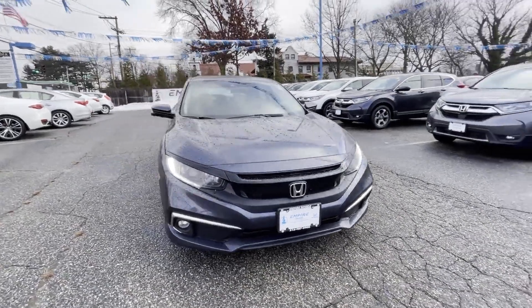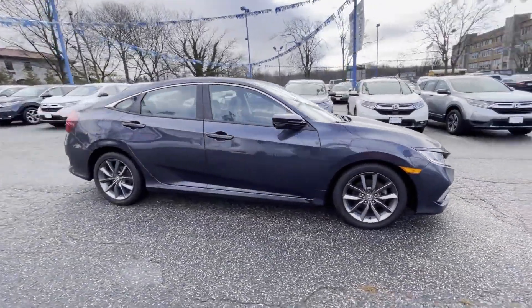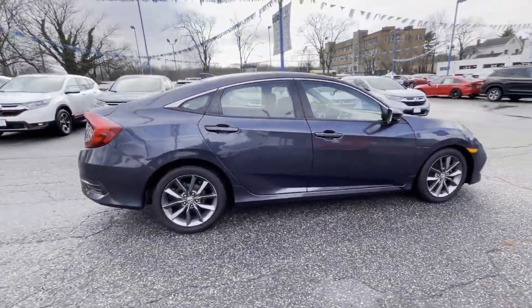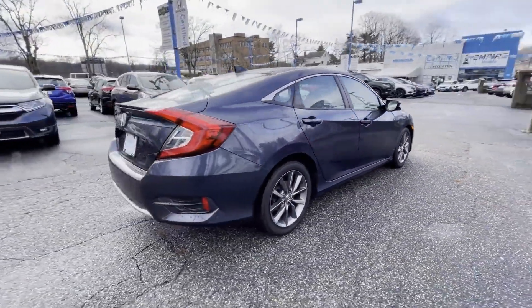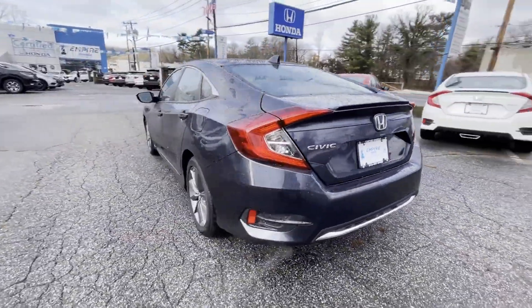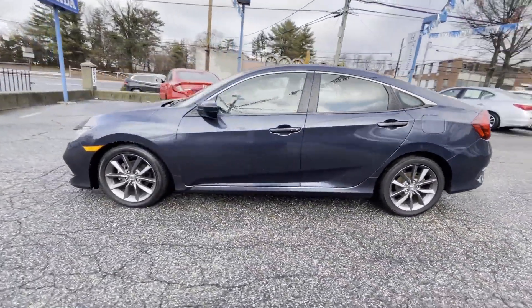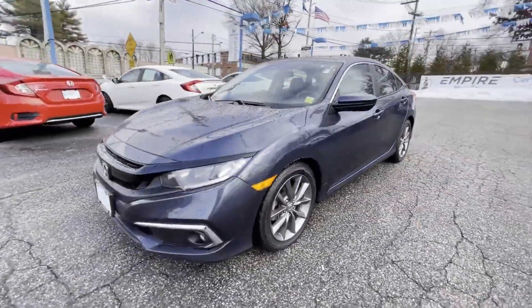2019 Honda Civic Sedan with less than 35,000 miles on the odometer. This sedan combines safety and comfort with style and performance. You'll enjoy first-class features that create a premium environment, such as lane keeping assist, lane departure warning, and satellite radio.